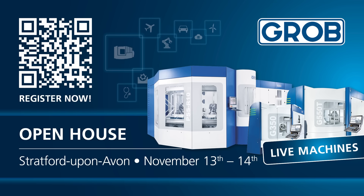And here's a little secret — you will find automation that's only been found behind closed doors in the UK until now. If you want to find out more, come down to the GROB UK Open House on November 13th and 14th. Make sure you register today.